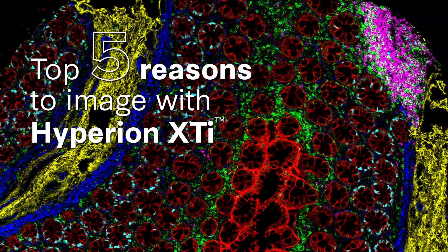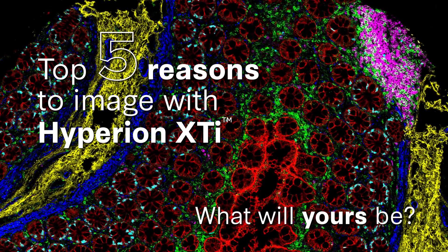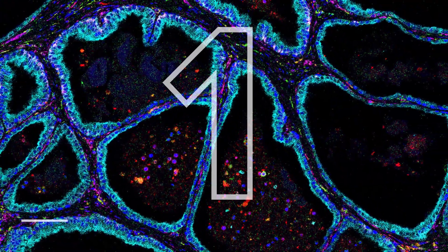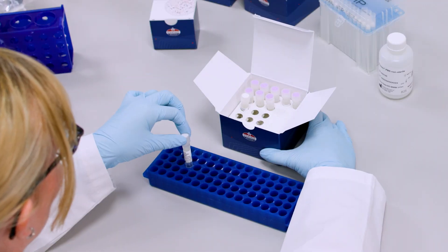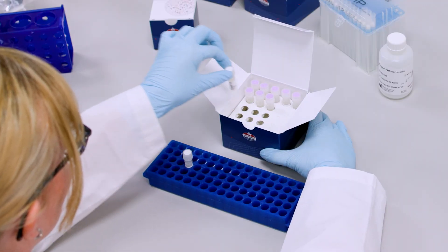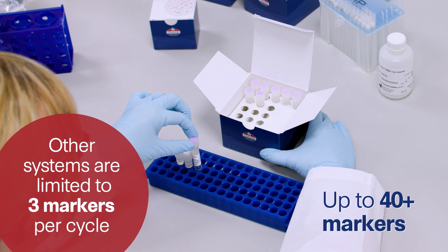Top 5 reasons to image with Hyperion XTI — what will yours be? Faster end-to-end workflow. Simultaneously image 40-plus markers and combine modular panel kits for human and mouse.